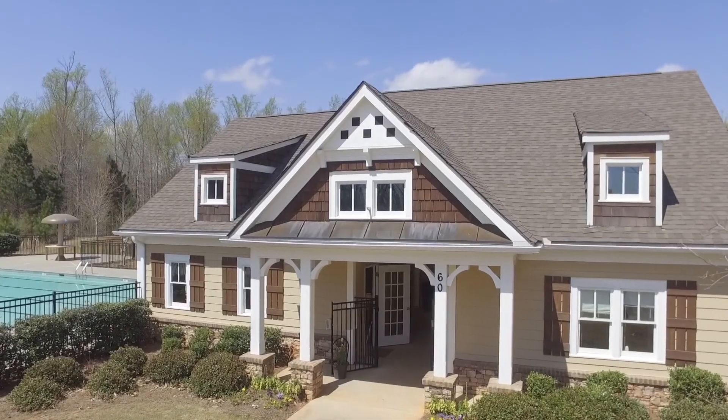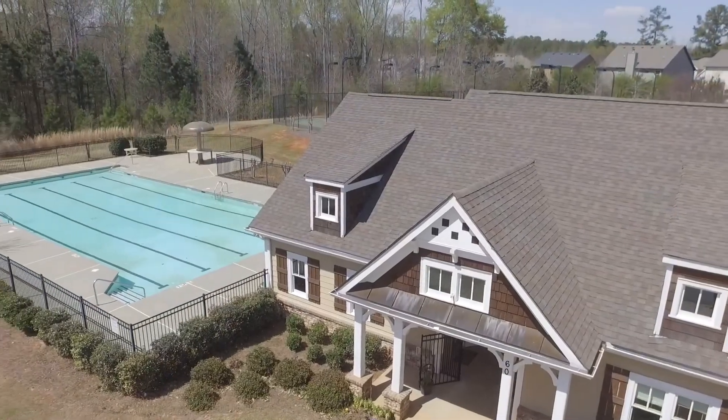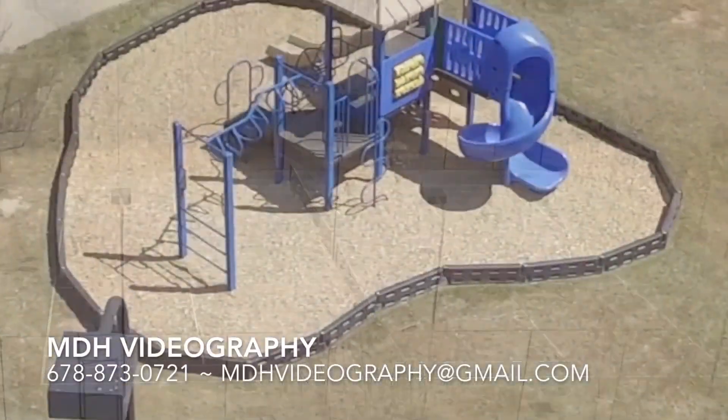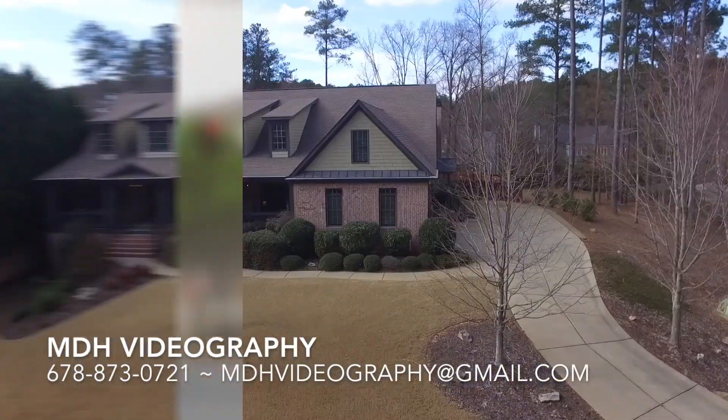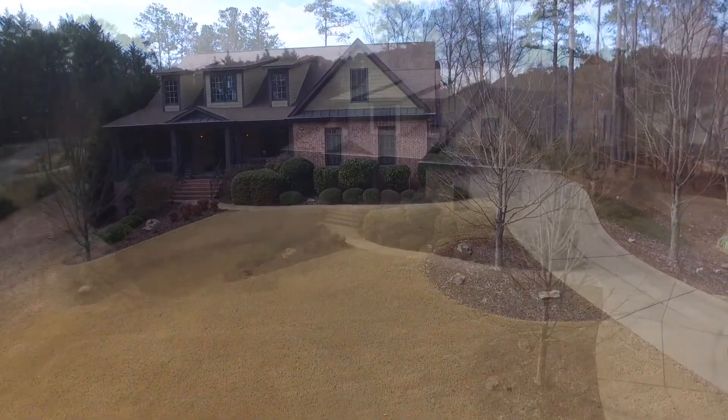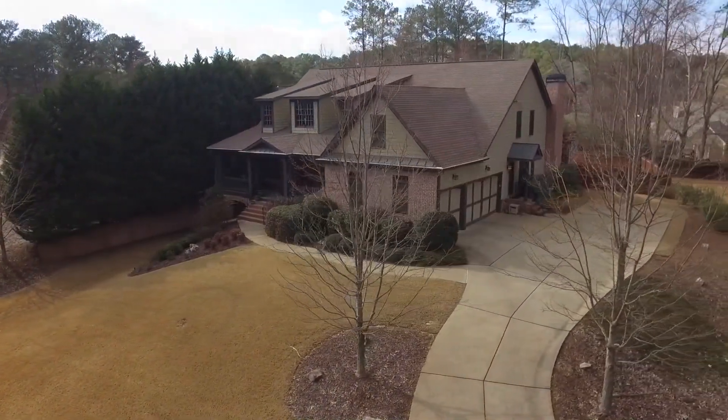The entire family will love the beautiful clubhouse, swimming pool, and tennis courts. The kids will spend hours at their very own playground. Live and vacation from home.